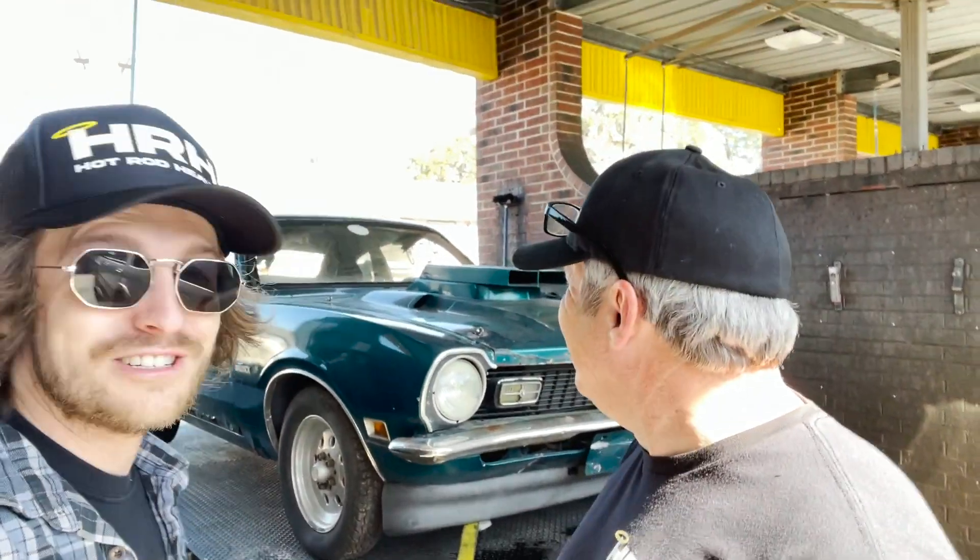Alright, so we got the old car on the trailer and pulled up to a car wash. Now it's time to rinse this thing off — I'm sure it hasn't been washed in a very long time. It's got years we're about to wash off this thing, so here we go.